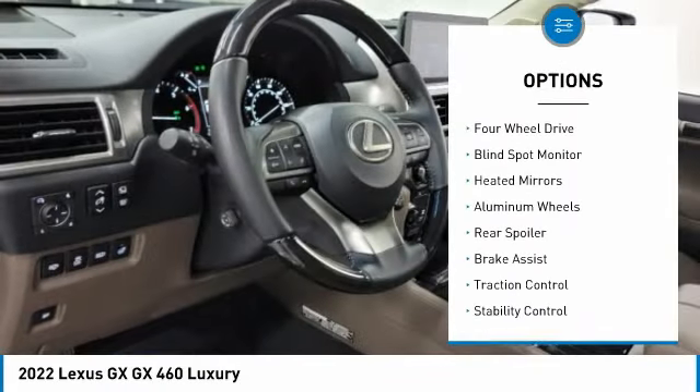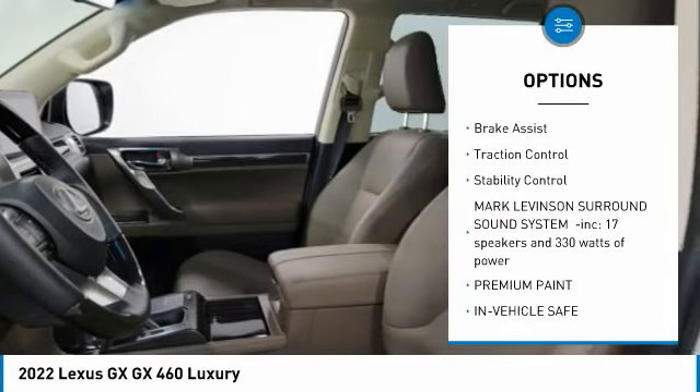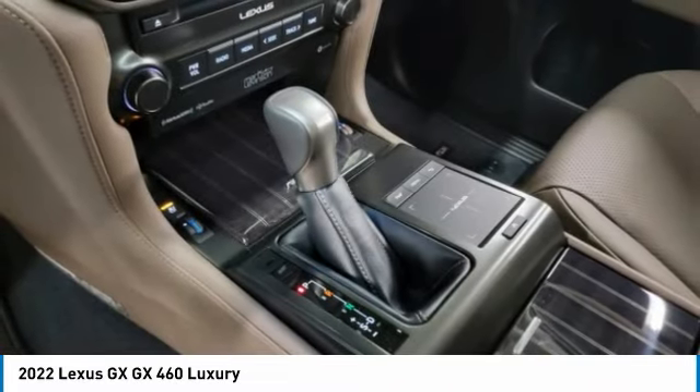Rain-sensing wipers, tire pressure monitor, four-wheel drive, blind spot monitor, heated mirrors, aluminum wheels, rear spoiler, brake assist, traction control, stability control.